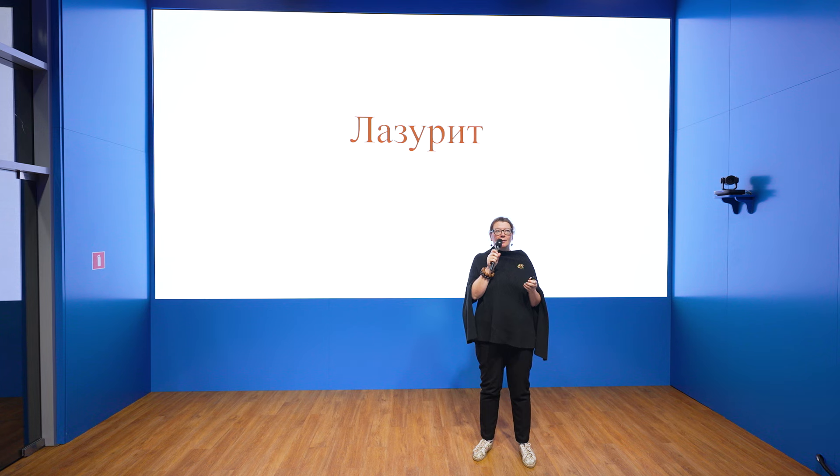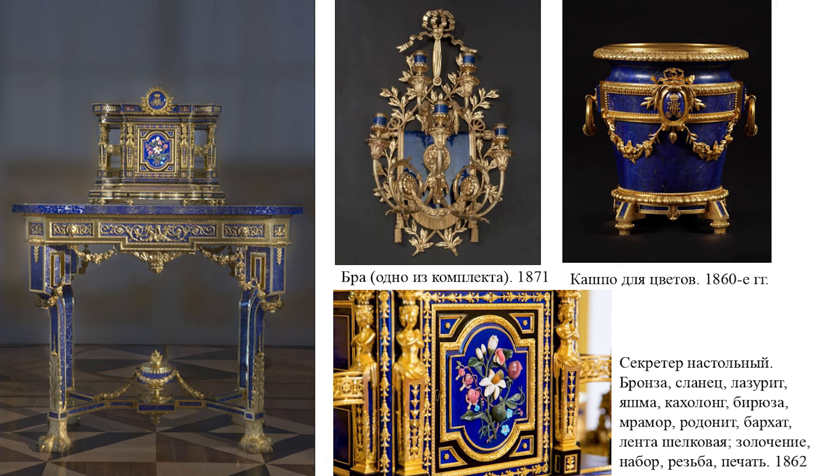Let us begin examining the elements of this décor and the paths of their restoration, perhaps with one of the most attractive components: the semi-precious natural stone, lapis lazuli. How many of you have ever held lapis lazuli? So, four people have. Excellent — now everyone else will have that opportunity too.